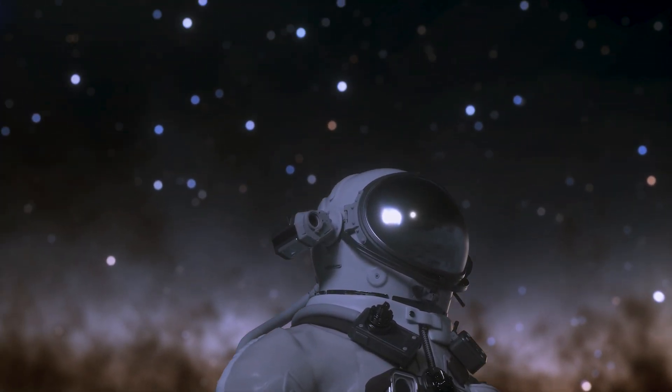That's a wrap for today, folks. Let us know in the comments below which revelation about Pluto intrigued you the most. Stay tuned and see you next time.